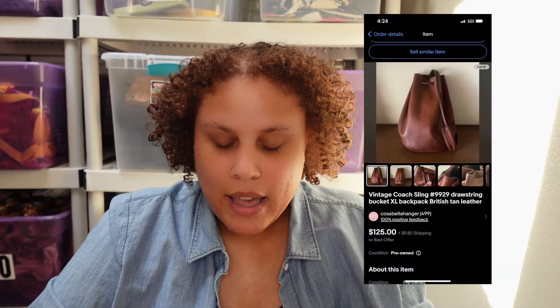Next was a vintage Coach sling drawstring backpack I purchased off Facebook Marketplace for $30. It had a little more damage than I anticipated, but I ended up selling it for $80 — more than doubling my money, so I'm pretty happy about that.